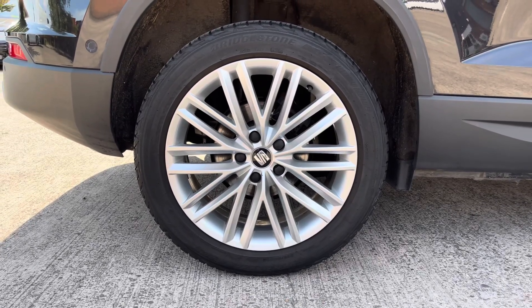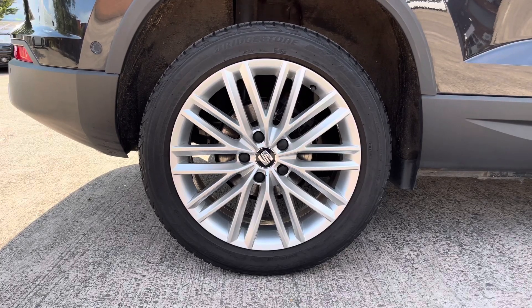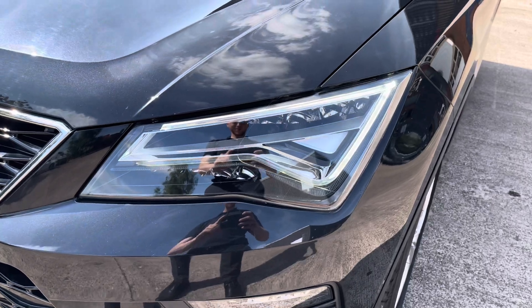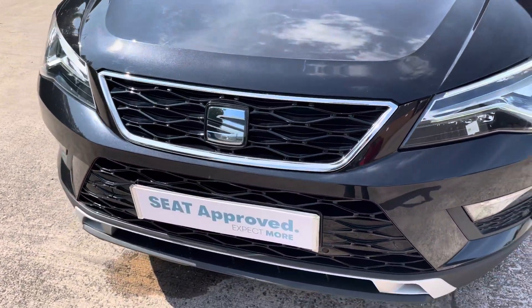This particular model sits on these gorgeous 18 inch performance alloy wheels which really do provide a nice offset to the colour of the vehicle's paintwork. At the front of the car we have the sharp looking full LED headlights along with the vehicle's stylishly finished gloss black and chrome front grille.